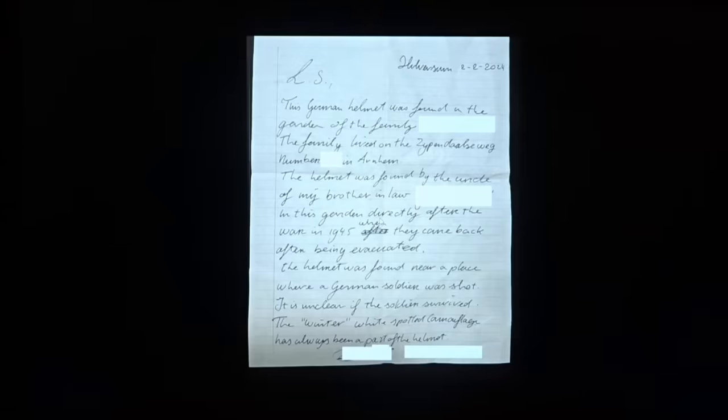So let's start with the story of this helmet. This is me in Holland when the family handed the helmet over to me. You should always document finds as well as you can, so I asked the family to write a letter. Basically it's saying that in 1945, when the family returned to Arnhem after having been evacuated, they found this helmet in a location called Siependalsweg.